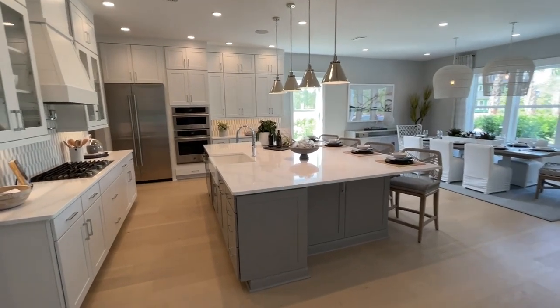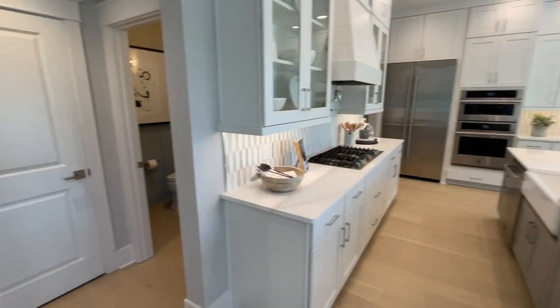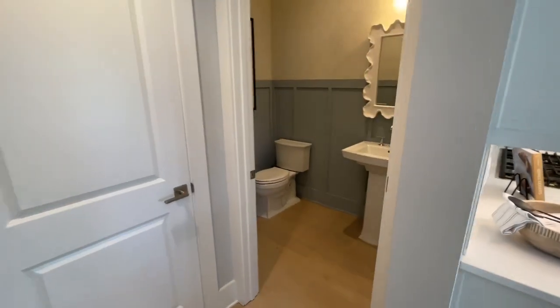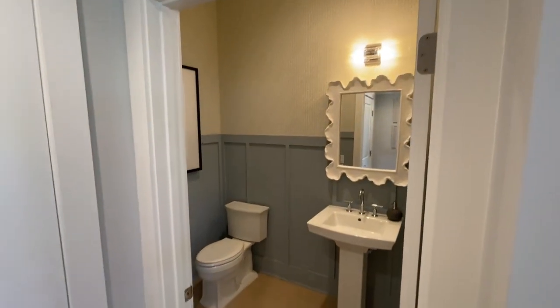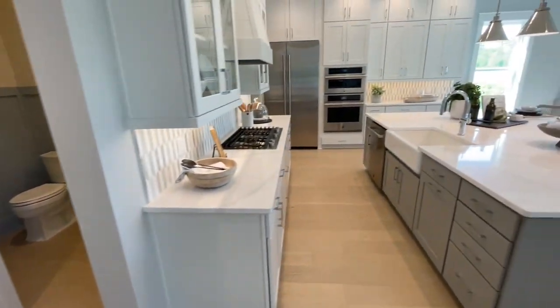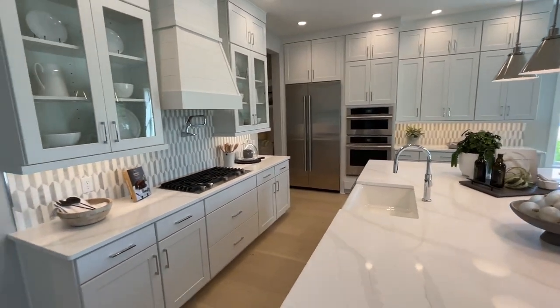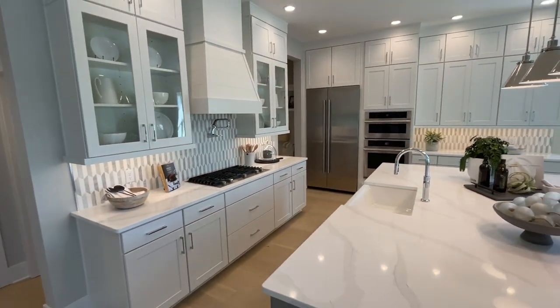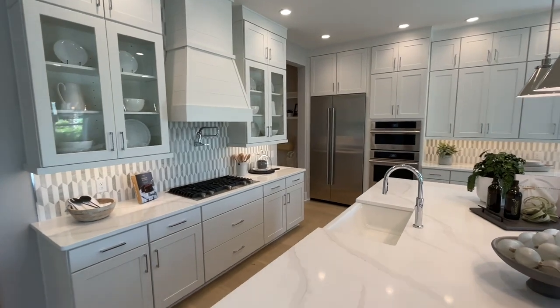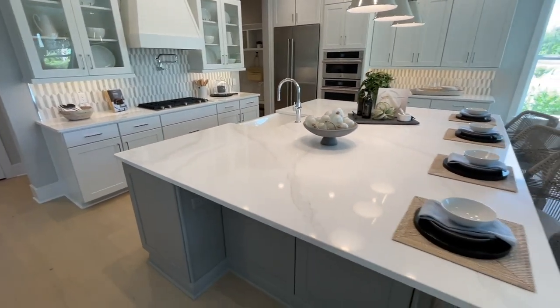I absolutely love this floor plan. We've got a powder room to the left. The Toll Brothers designers do such a great job. And Debbie, is it true that when buyers purchase a home from you, they get to meet with your design team? Absolutely — all of our homes come with a two-day design appointment for you to personalize and select all of your interior options and features.